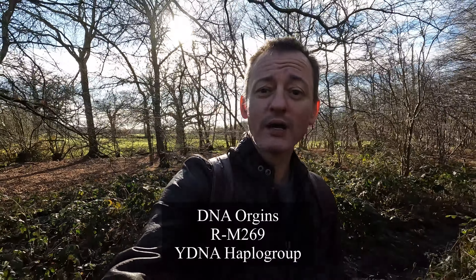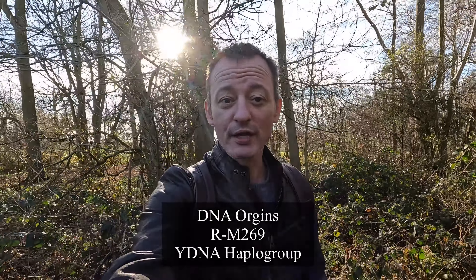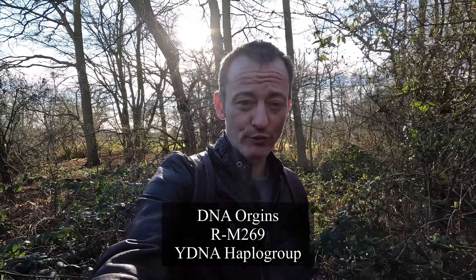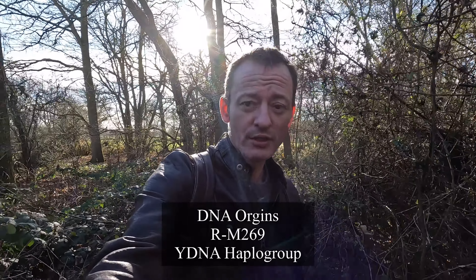Welcome back to my channel everyone and thank you for joining me. This is the seventh video in my origin series which explores family history research and several of the haplogroups that exist in my paternal and maternal genetic groups.